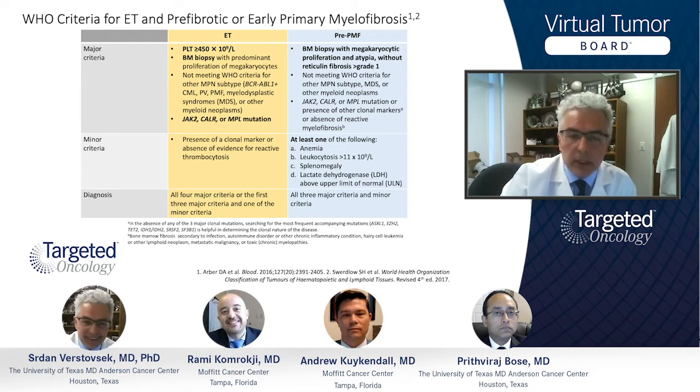The bone marrow biopsy in patients with high platelets serves the purpose of documenting the disease, looking at the size, shape, and morphology of megakaryocytes. It is also important to make sure we are not facing another disease that many times presents similarly with high platelets, which is early or pre-fibrotic myelofibrosis. In that case, there would also not be much fibrosis, but there will be other findings dependent on the eye of the hematopathologist to dissect between the two diseases, looking at the megakaryocytes themselves.